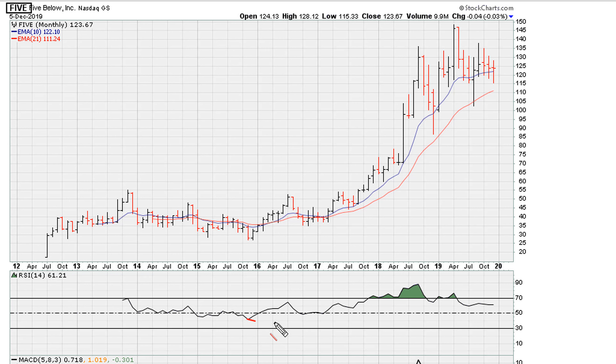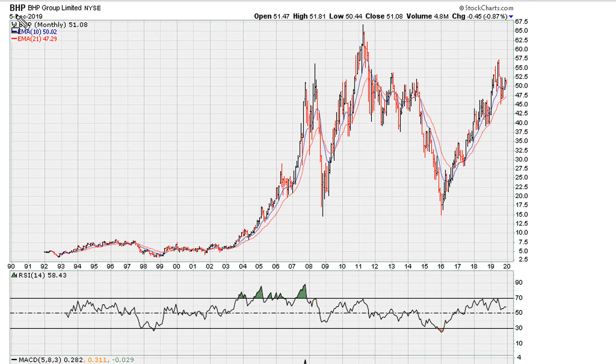FIVE also has a possibility of breaking this major trend line from 2015. BHP looks like it could potentially break this major trend line from 2016.